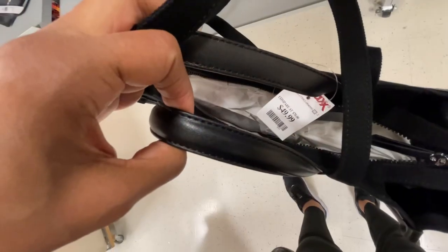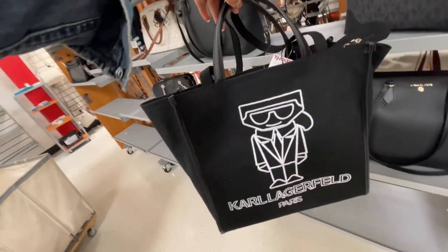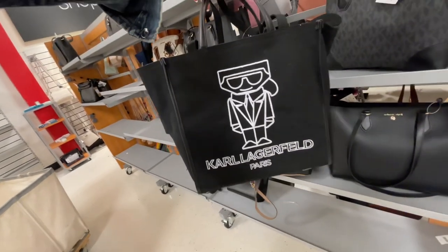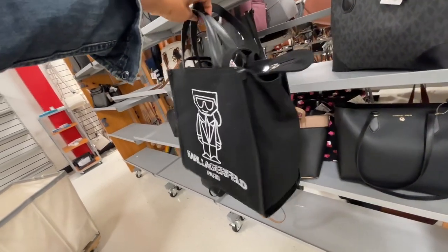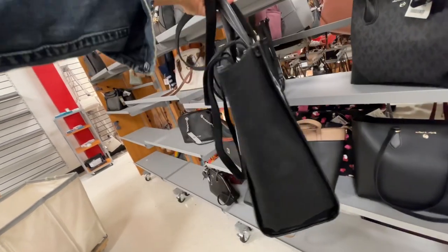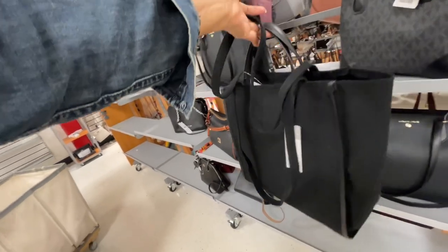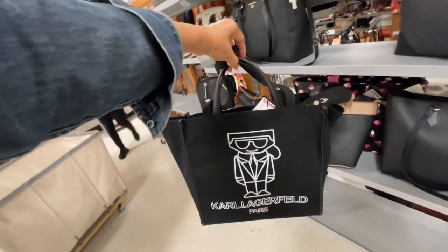I found a Karl Lagerfeld tote — it's $50. Top handle, shoulder strap. Isn't this cute? Very nice — that's the back right there, black and white.